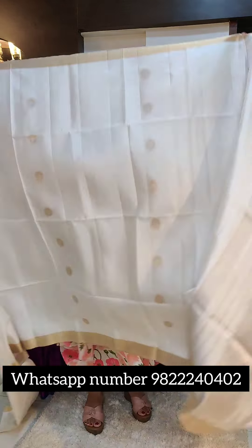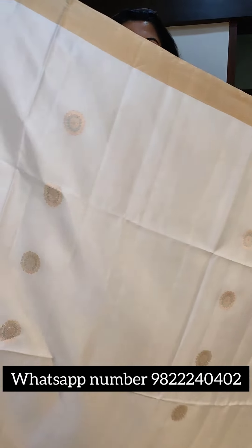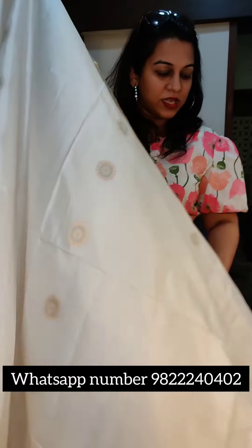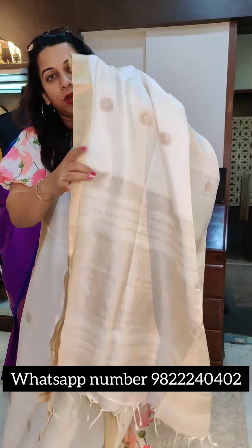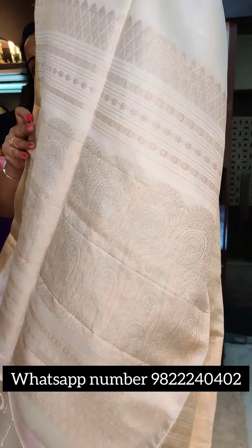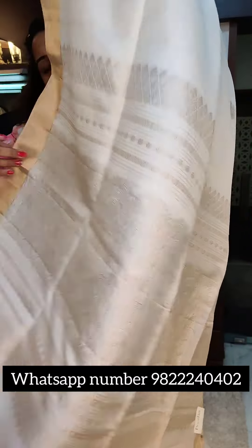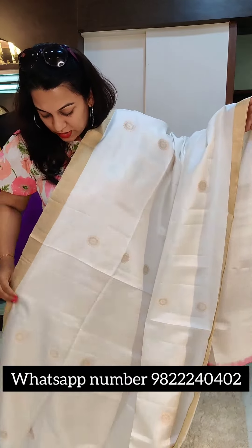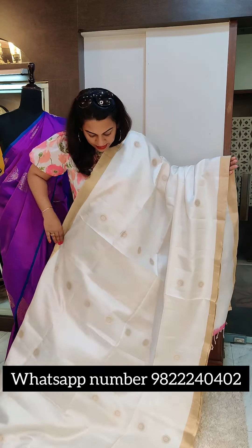Just look at this gorgeous saree — it's a pure white soft silk with a very small golden border. Just look at the lovely butta — golden silver zari butta. It has a very beautiful pallu design, very elegant and richly woven in golden silver zari. The golden zari colour is not too stark, not too yellowish — a very, very elegant design.